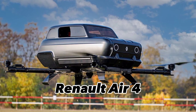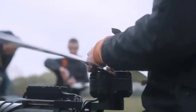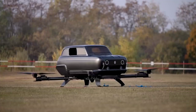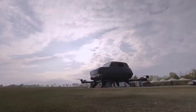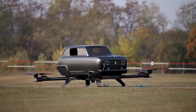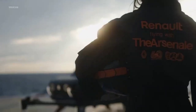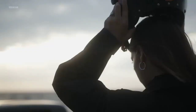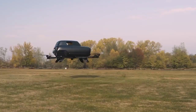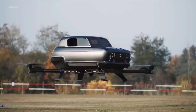The concept behind the Renault AIR 4 is nothing short of revolutionary. It marries the classic and beloved Renault 4 car body with cutting-edge electric multi-copter technology. This fusion results in a sleek, minimalist design that exudes an air of nostalgia while embracing the future of electric aviation. This eVTOL marvel is powered by four electric motors, each attached to a propeller, providing the necessary thrust to lift the aircraft off the ground and maneuver it smoothly through the air.